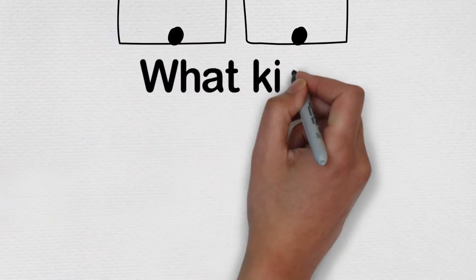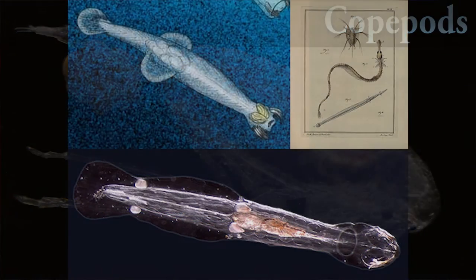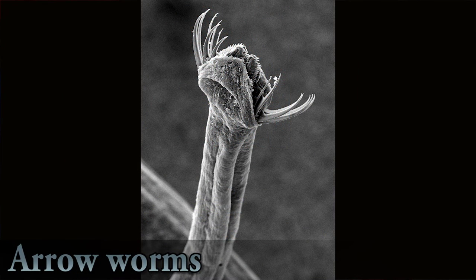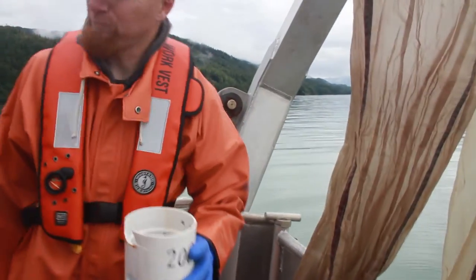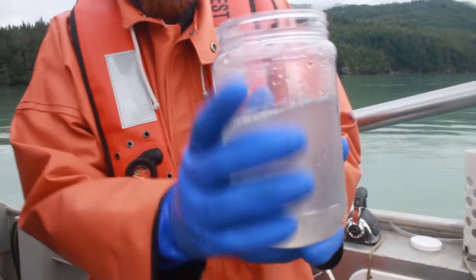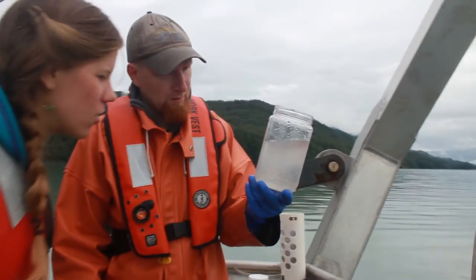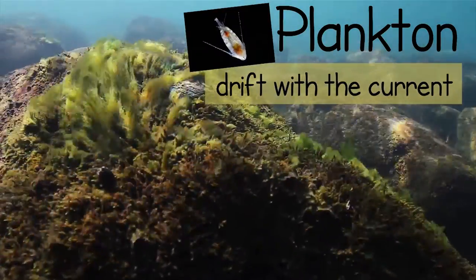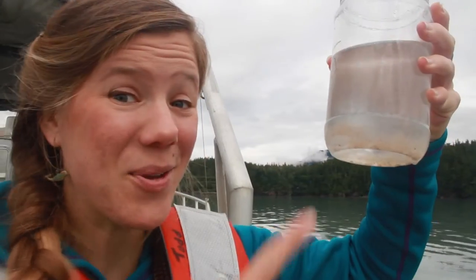Right off I can see lots of little copepods, which are crustaceans. I see chaetognaths, which are arrow worms — they're ambush predators, totally transparent, that just sit in the water waiting for something to get close enough and then strike like a rattlesnake. They have venom that paralyzes the prey. There was also an Aurelia — a little moon jelly. So are jellyfish plankton? Yes! Plankton is from the Greek meaning 'to drift,' and plankton are really just things that can't swim themselves to a particular place — unlike a salmon, which migrates.